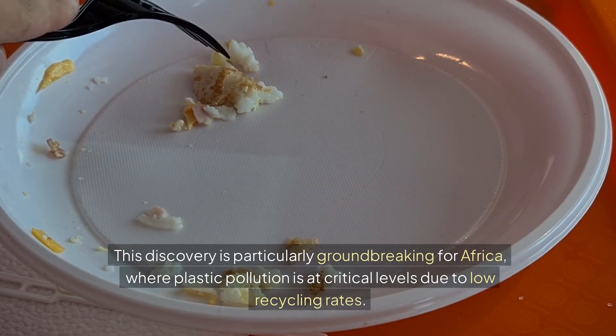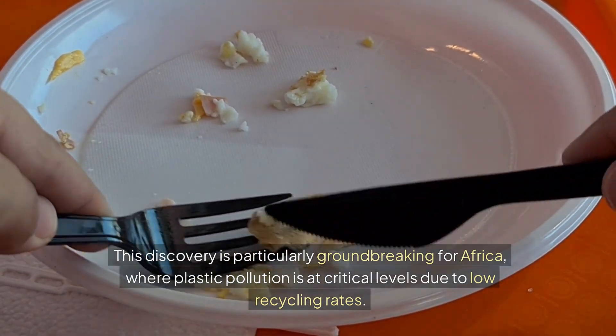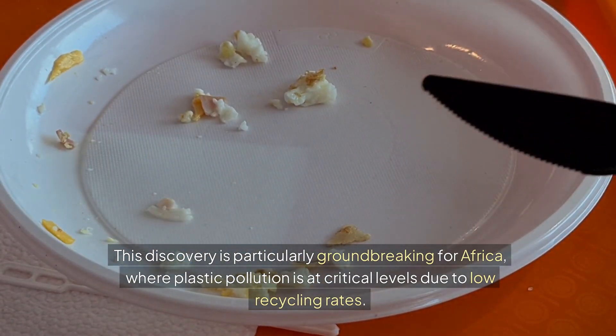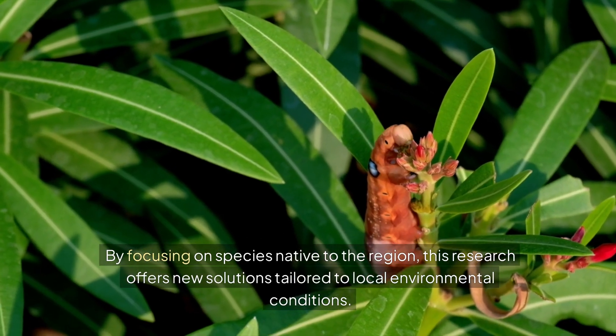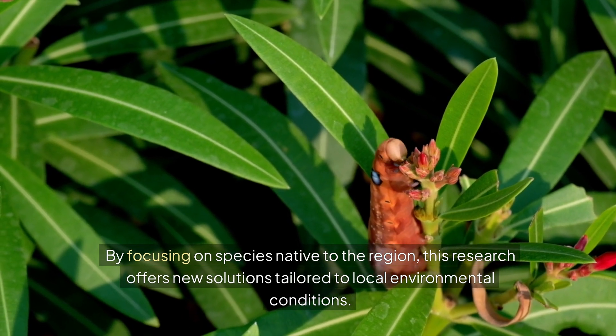This discovery is particularly groundbreaking for Africa, where plastic pollution is at critical levels due to low recycling rates. By focusing on species native to the region, this research offers new solutions tailored to local environmental conditions.